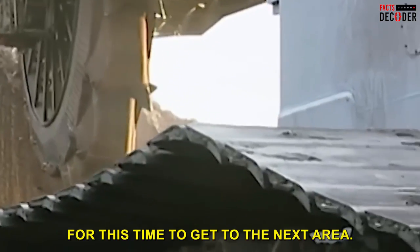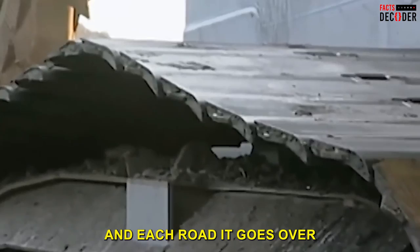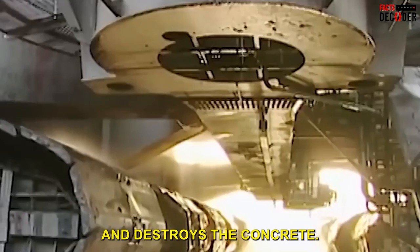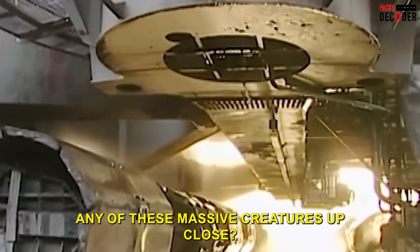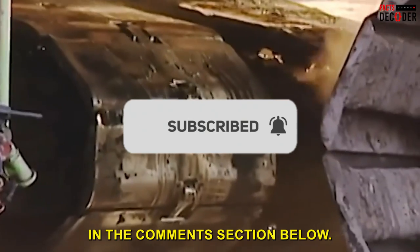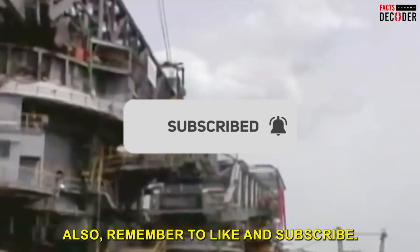It can take weeks or months for the Bagger 293 to reach the next mining area, and every road it crosses must be rebuilt afterward because its sheer weight physically smashes and destroys the concrete beneath it. If you've ever seen any of these massive machines up close, let us know in the comments section below. Remember to like and subscribe.